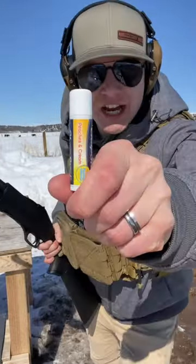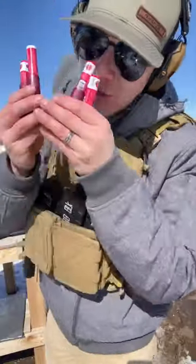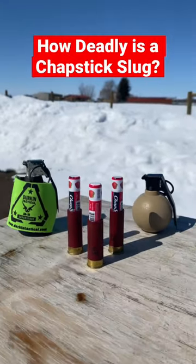Let me show you what happens when you combine chapstick with a shotgun — you get these. So how deadly are these chapstick bullets?